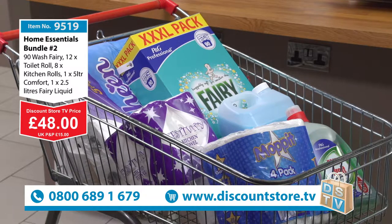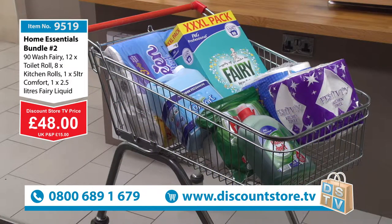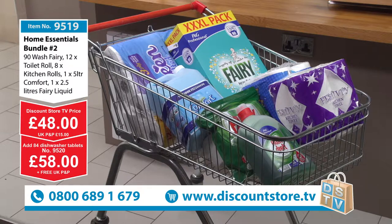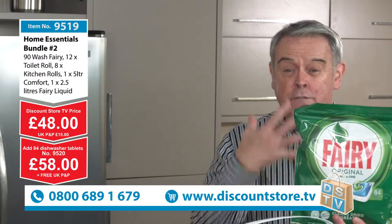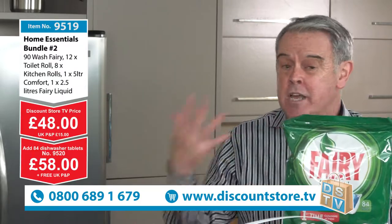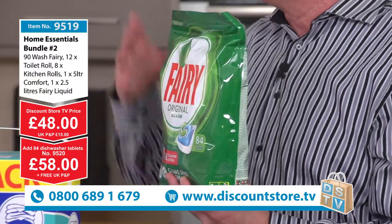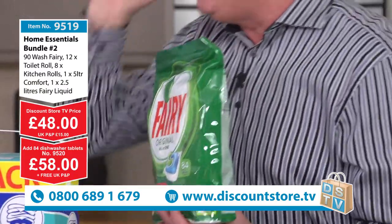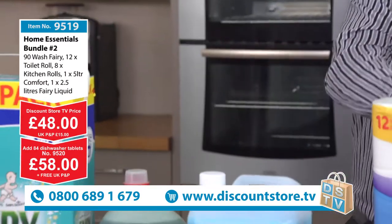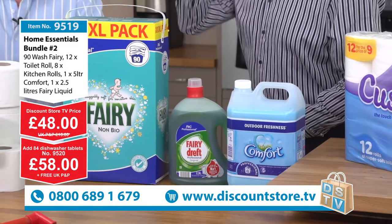If you've got any problems, just go through to the call centre — they'll explain everything to you. If you want to add the 84 dishwasher tablets and you've got a dishwasher, then it's an extra £10, making it £58. So basically you're paying £10 for 84 dishwasher tablets — that's unbelievable. And remember, it's free P&P as well. That item is number 9520, you get everything plus the tablets for £58.